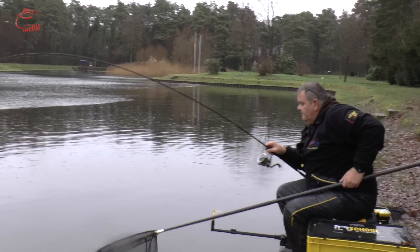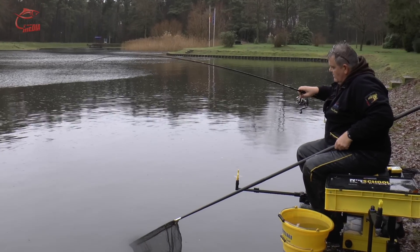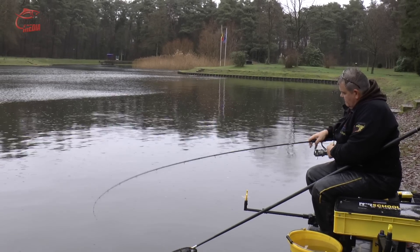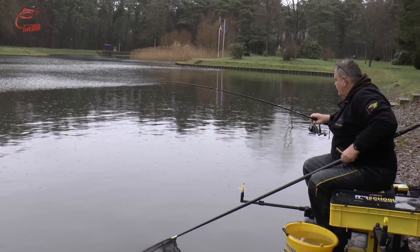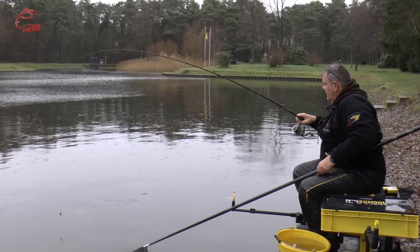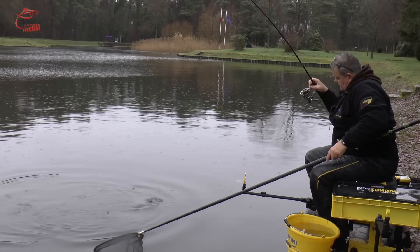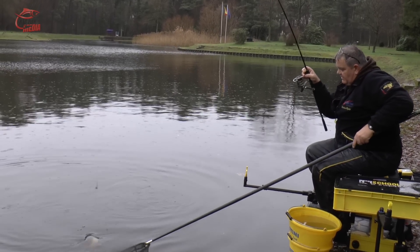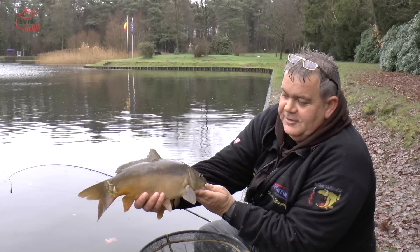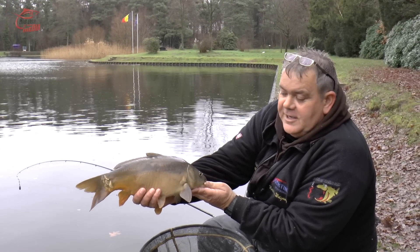Auch hier wieder hakenloser Haken dran, um die Fische zu schonen. Da ist er schon vorne. Scheint mir ein Spiegler zu sein. Hier kann man deutlich sehen, wie das Blei frei auf der Schnur läuft. Da haben wir ihn – Spiegler, zweiter Fisch, zweiter Wurf. Darf so weitergehen.